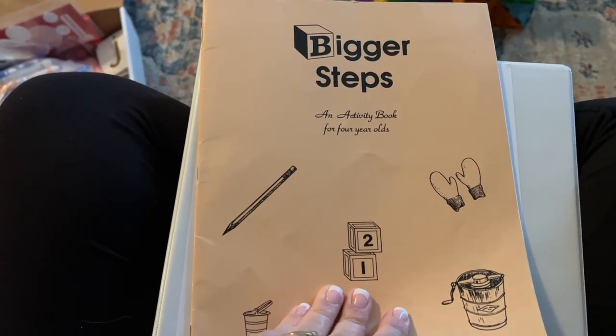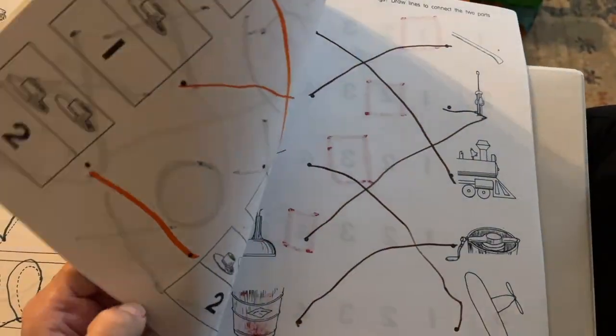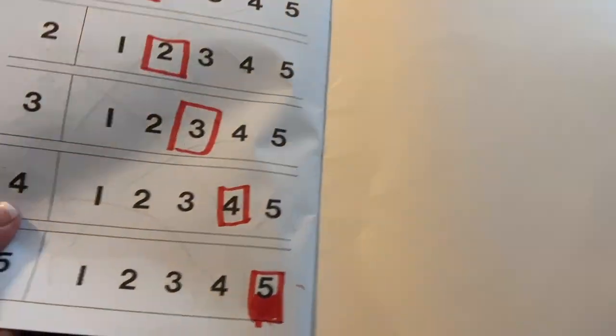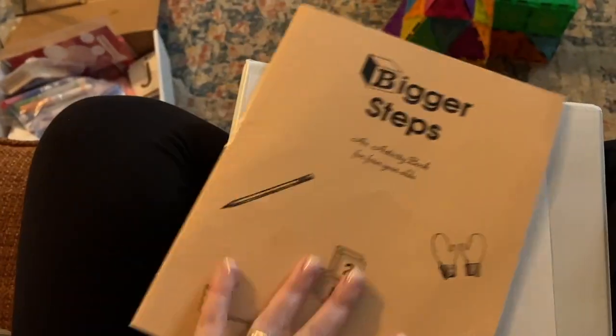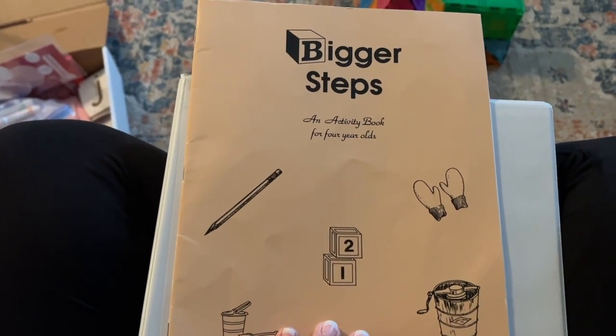He does these about three days a week too. These are from CLE — this is, I think, the third one. This is an activity book for four-year-olds. He has four of these and he's on the third one right now. So he does those about three days a week also.